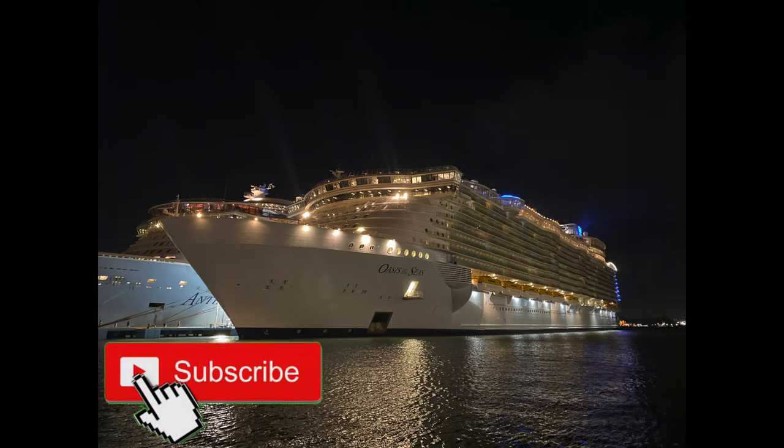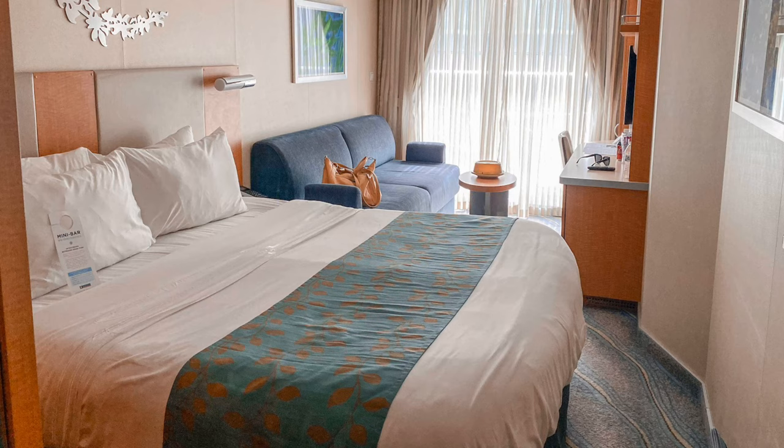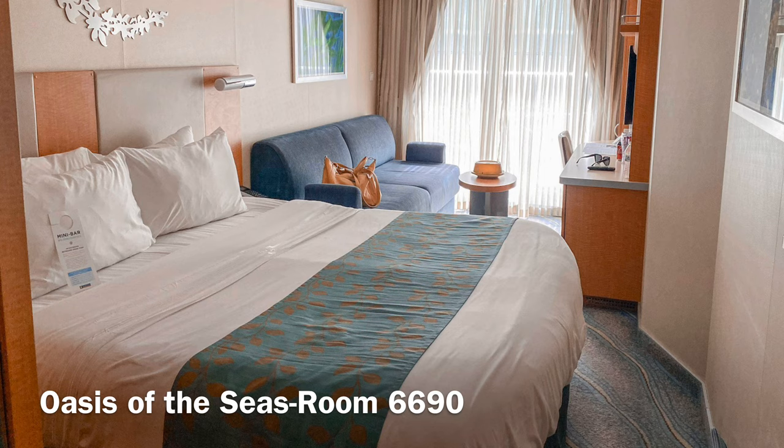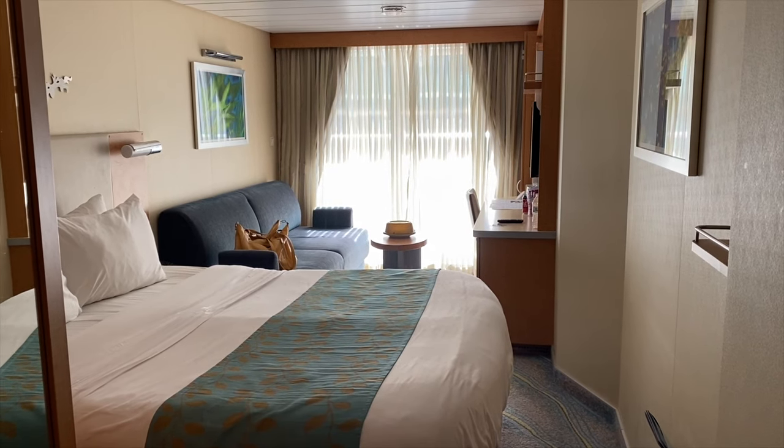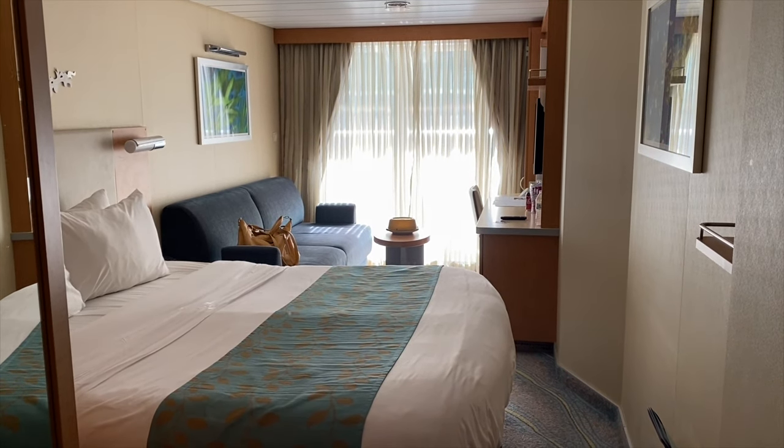Hello everyone, welcome to my Oasis of the Seas Deluxe Balcony Ocean View Room Tour. Don't forget to hit that subscribe button if you are new, and thanks so much for watching. This is a deluxe ocean view balcony on the Aft, Deck 6, near the boardwalk.